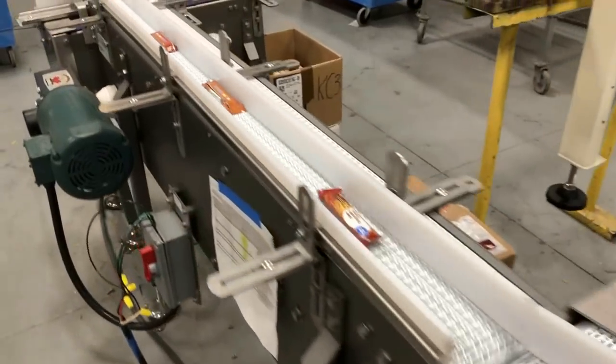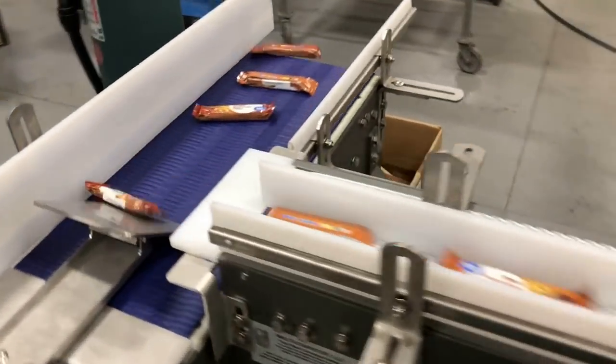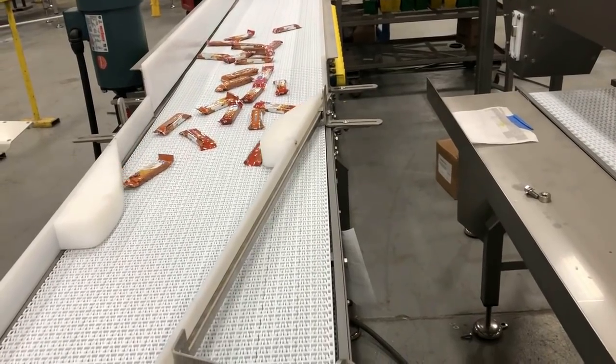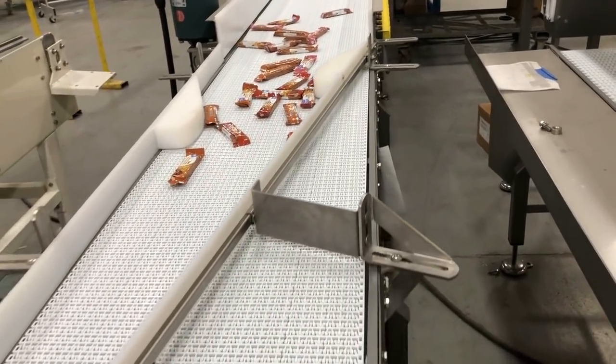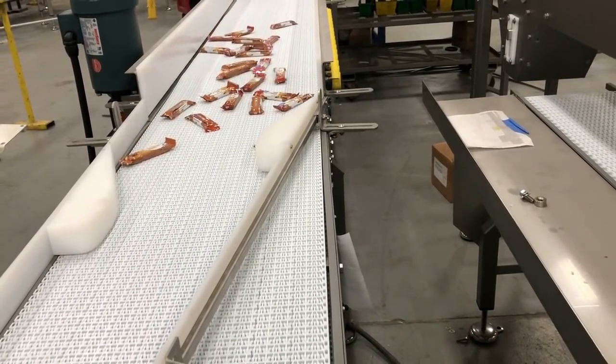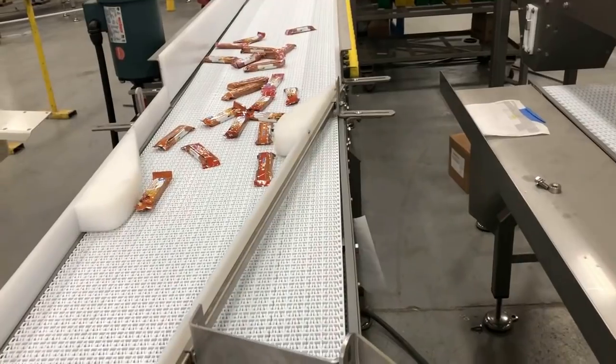Settling or vibrating conveyors are used to gently shift product. In this case, vibration assists in separation of individual pieces for single filing prior to a right angle transfer that feeds a customer-supplied wrapper.